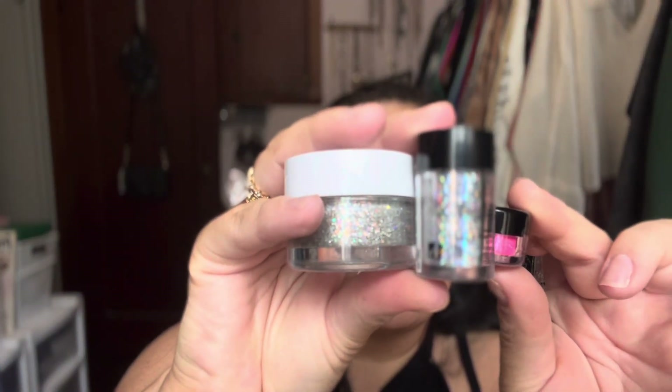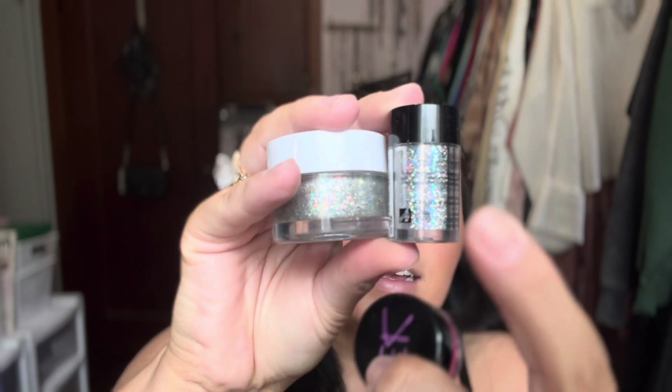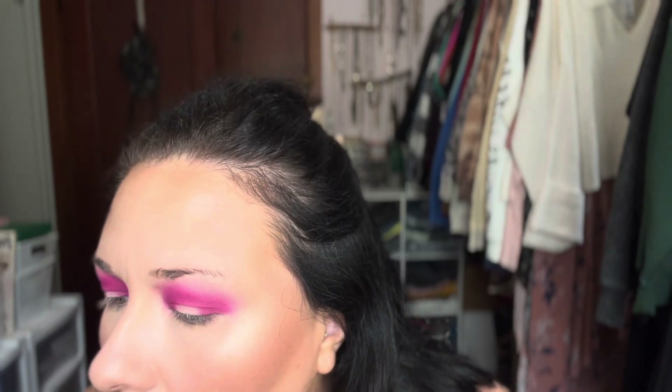I don't remember at all what I used — I'm almost certain it was not just a shadow. I'm pretty sure I used some sort of pigment or glitter. I have these three to pick from: a body glitter from ColourPop (you're not supposed to put it on your eyes), a glitter pigment from NYX, and something else. We're going to give the NYX glitter glue a go because I don't have my other glitter glue anymore, apparently. We're just going to give it a go — if it works, it works; if it doesn't, it doesn't. Not that serious.